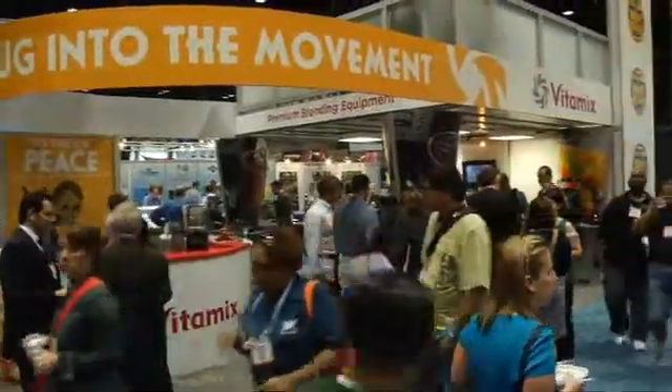Hey, it's your favorite editor, Mike Sanson with Restaurant Hospitality Magazine. I'm in Chicago for the NRA show and I'm with my pal Tony Cephel, who's the VP of Marketing and Sales for Vitamix. Nice to see you. What's new with Vitamix?